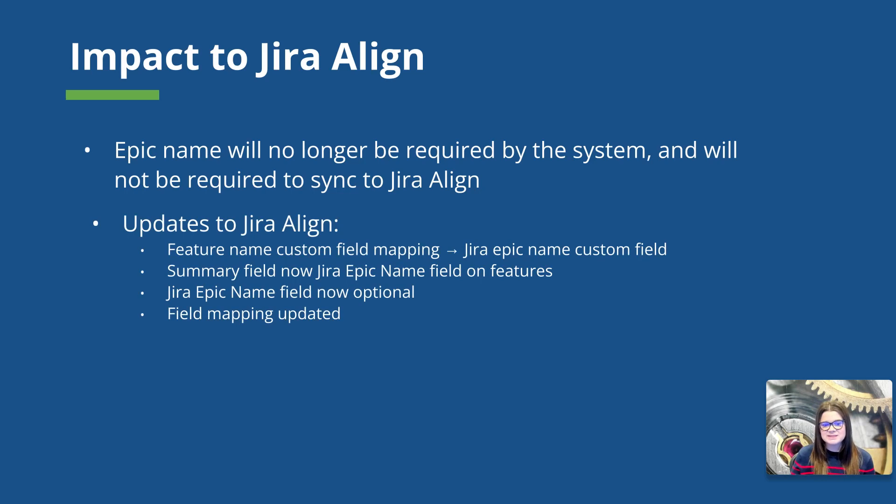Some of the updates we can expect to see in Jira Align will be rolling out on March 1, 2023. These updates include some naming changes. Currently, there is a feature name custom field mapping in the administrative section on the Jira setup tab — this is going to be updated to be the Jira Epic name custom field mapping. We're also going to see that name change on the user interface side: on the details panel of our features, what used to be the summary field is now going to be renamed as the Jira Epic name field, making it more clear to both administrators and end users what that field is syncing to in Jira software. The Jira Epic name field will now be optional on those feature details panels. Finally, how this field actually maps between the systems is going to be updated.